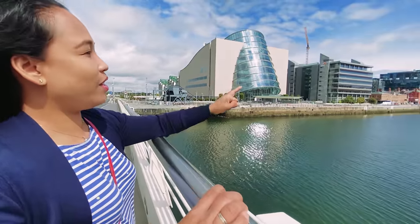That boat over there is actually a floating restaurant. We are walking on the Harp Bridge and we're going to that side over there — we'll try to have a closer look at the floating restaurant.